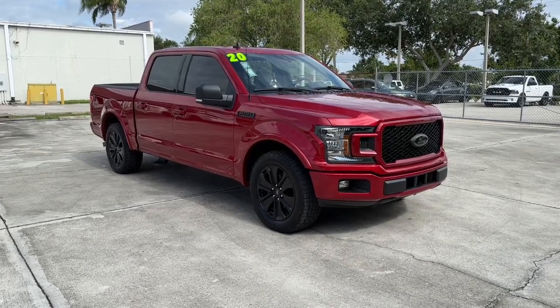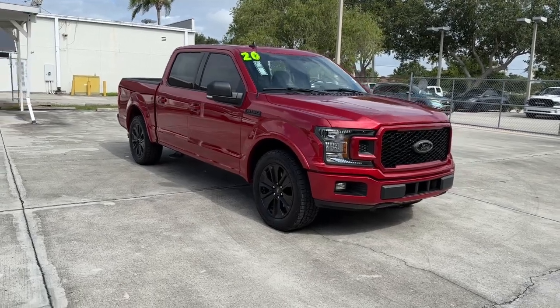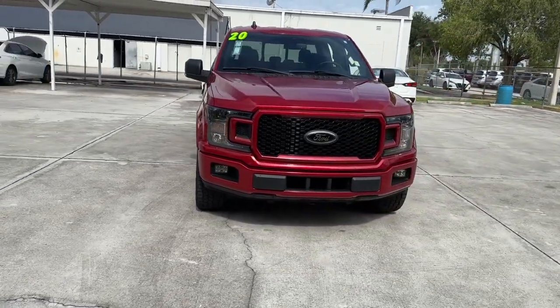You will love the features of this 2020 Ford F-150. This vehicle is an outstanding buy with fewer than 60,000 miles on the odometer.